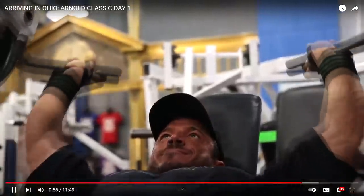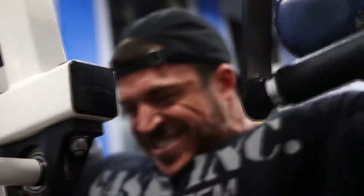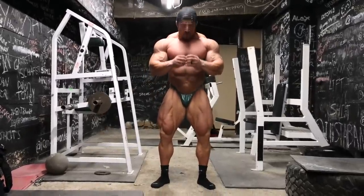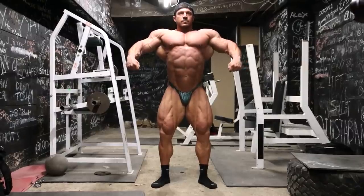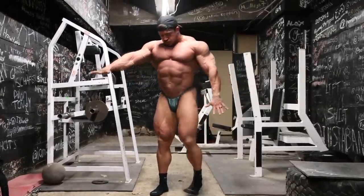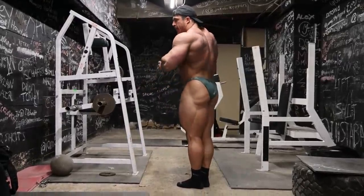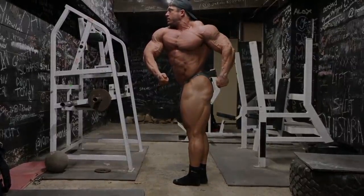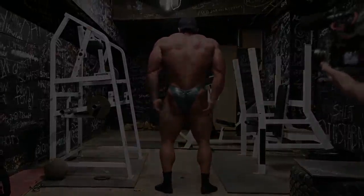Hey guys, Ivan here and we are only a couple of days out of Arnold Classic and we're gonna see what Brad Wilkin looks like at this point. Here he is in a posing video on his YouTube channel. Let's analyze his physique — he made some significant changes. It's a short video, you can't really see all the poses, but you can get an idea of what kind of improvements he made and what kind of conditioning he is bringing.